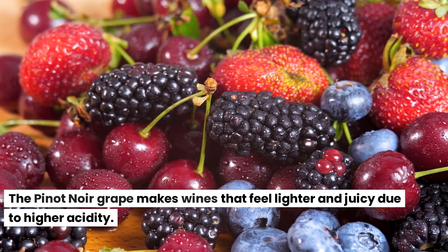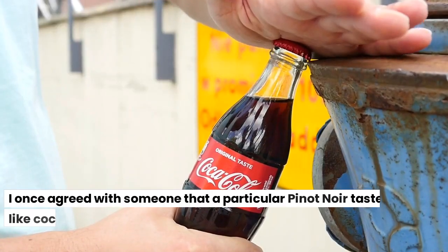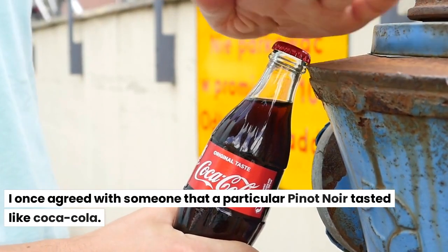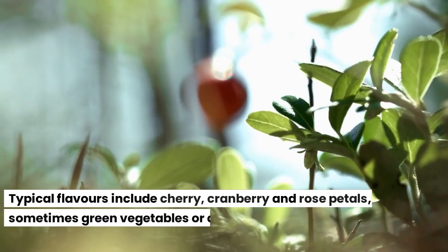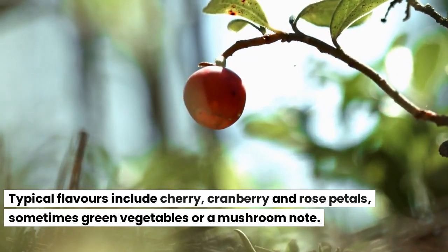The Pinot Noir grape makes wines that feel lighter and juicy due to higher acidity. I once agreed with someone that a particular Pinot Noir tasted like Coca-Cola. Typical flavors include cherry, cranberry and rose petals, sometimes green vegetables or a mushroom note.